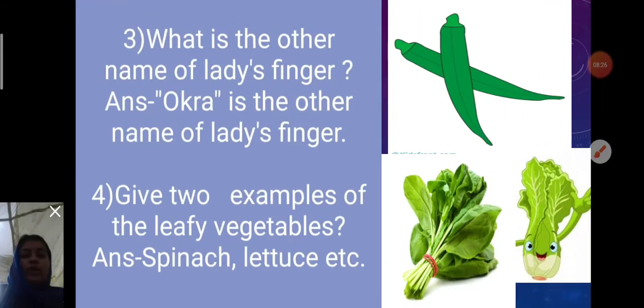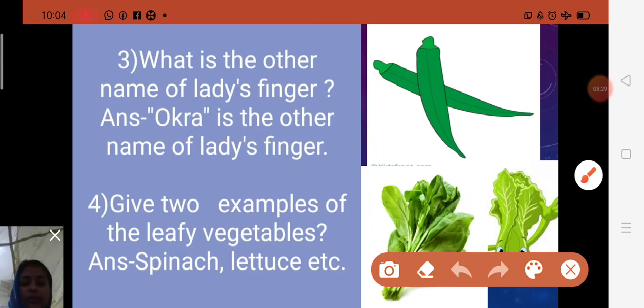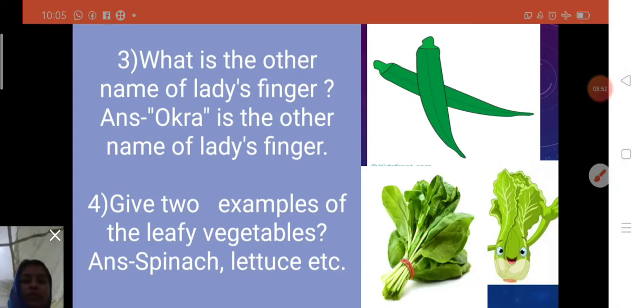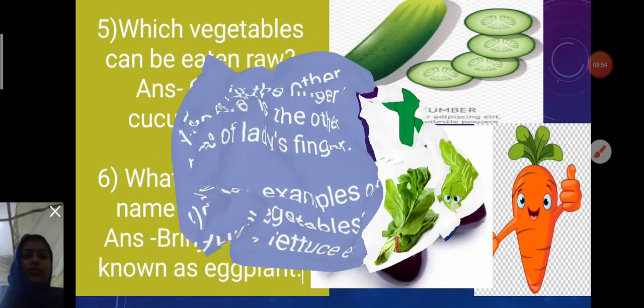Fourth question: Give two examples of leafy vegetables. You can see the picture of spinach — S-P-I-N-A-C-H. Spinach, lettuce — L-E-T-T-U-C-E — and also cabbage are examples of leafy vegetables.